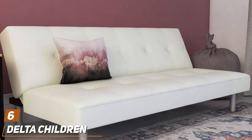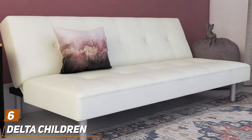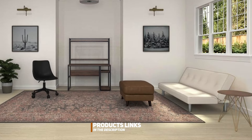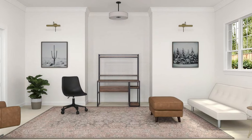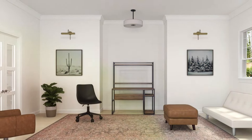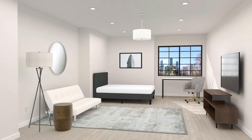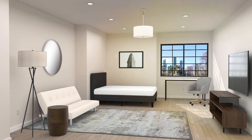Number 6. The DHP NOLA Futon Couch — a versatile and stylish addition to any living space. Designed with comfort and functionality in mind, this futon seamlessly transitions between sitting, lounging, and sleeping positions, making it perfect for homes with limited space or frequent guests. The NOLA Futon boasts a sleek and modern design, featuring tufted faux leather upholstery that adds a touch of elegance to any room.